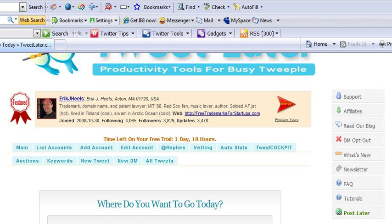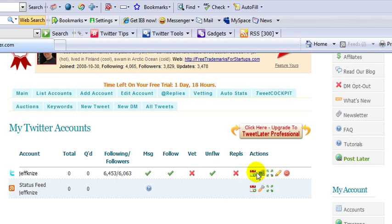Where do you want to go today? Go to Manage My Schedule Tweets and Twitter Account Automation. Once you're in here, go to right underneath Actions and you're going to see Edit This Account Automation — click on that.